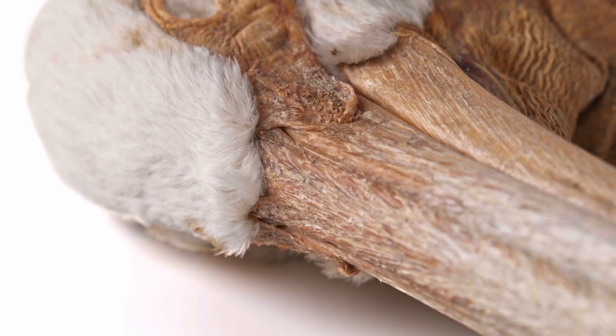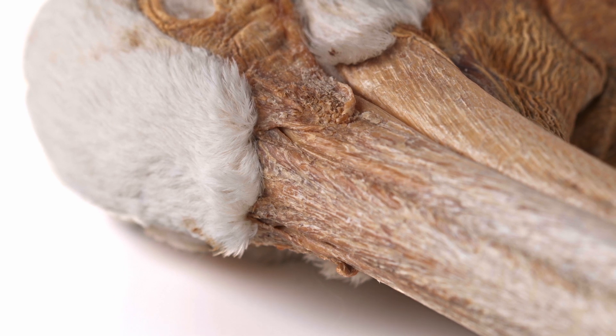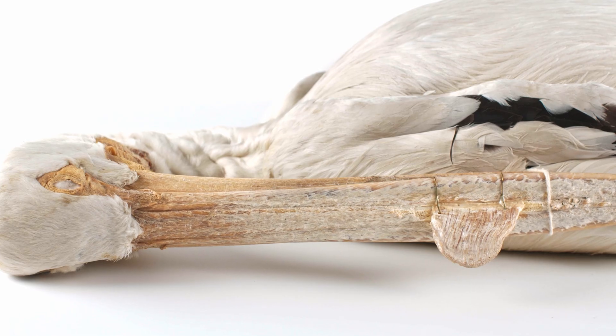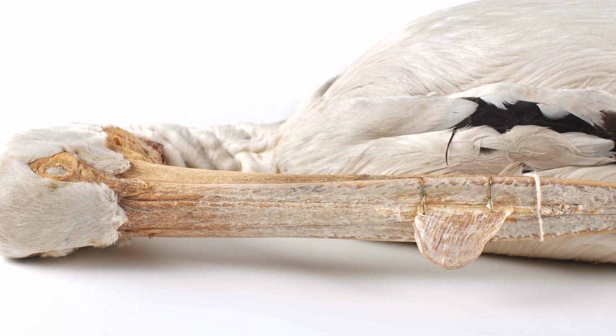The nares of Pelicaniformes are narrow, often partially obstructed slits that function primarily to excrete excess salt. Members of this order cannot breathe through their nares, and instead must breathe through their mouths.